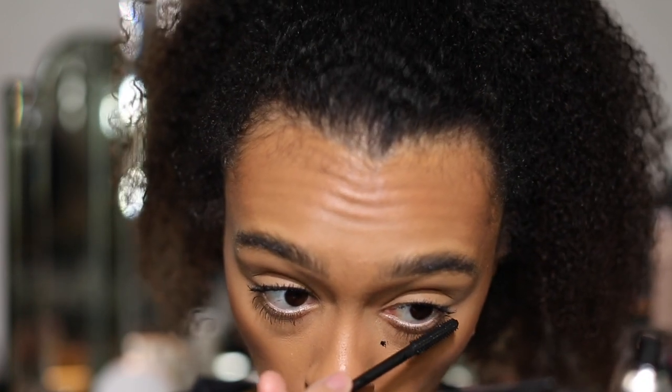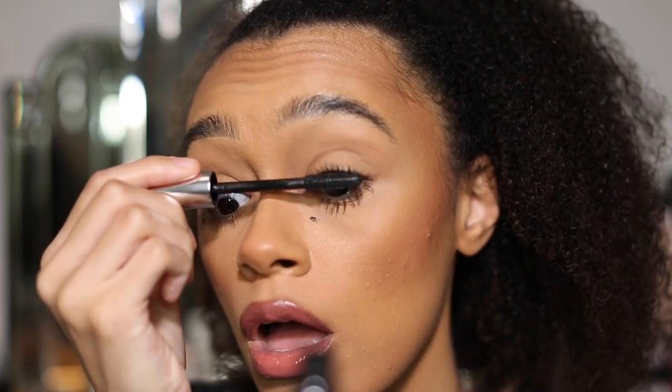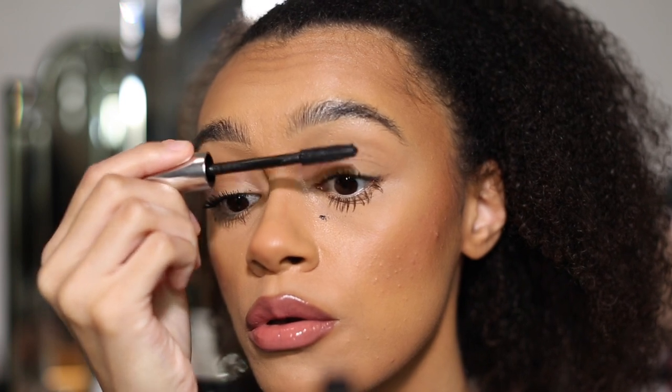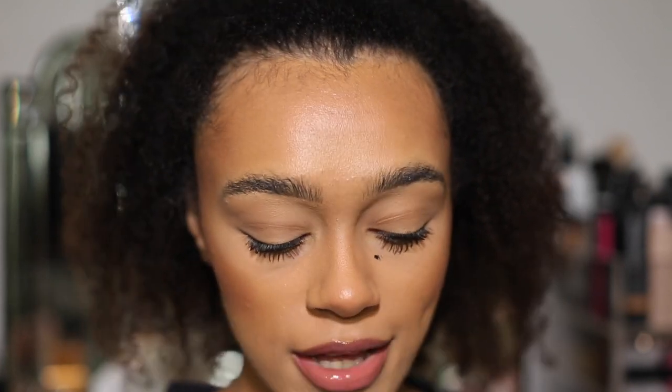I wasn't paying attention there, but now I'm just going in with the second coat. Let me clean up first — I need to wait till this dries and then I'll clean this off. But just look how nice and long this is — this side I've curled looks a lot more lifted and I love that.